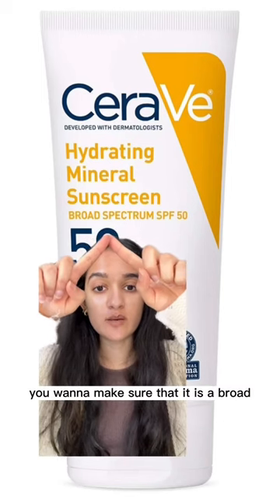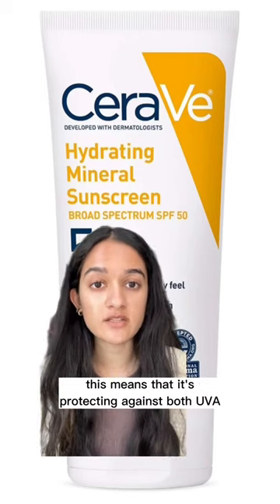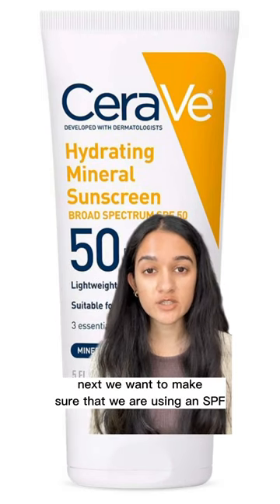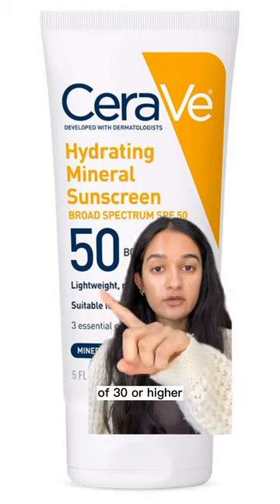First things first, you want to make sure that it is a broad spectrum sunscreen. This means that it's protecting against both UVA and UVB rays. Next, we want to make sure that we are using an SPF of 30 or higher.